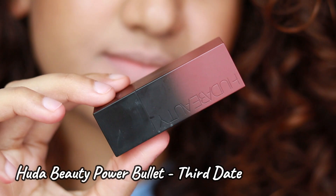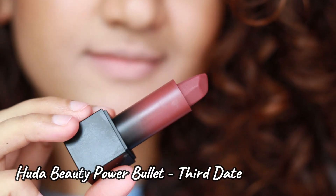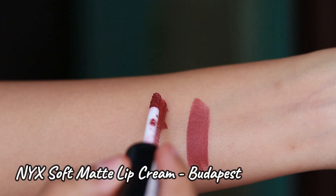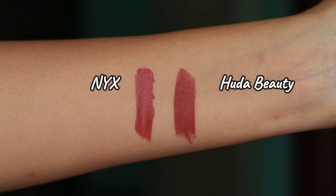The first lipstick is the Huda Beauty Power Bullet in the shade Third Date — it's a warm rose kind of shade. The dupe for this is the NYX Soft Matte Lip Cream in the shade Budapest. It's a dark mauve kind of shade, and they're both warm-toned shades that look very similar to each other.